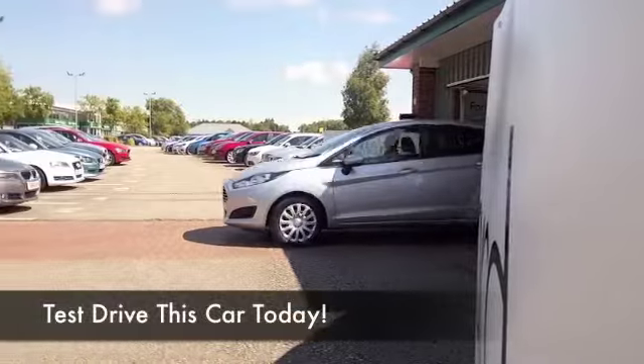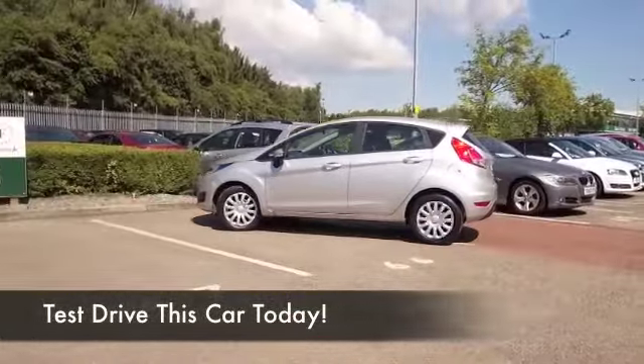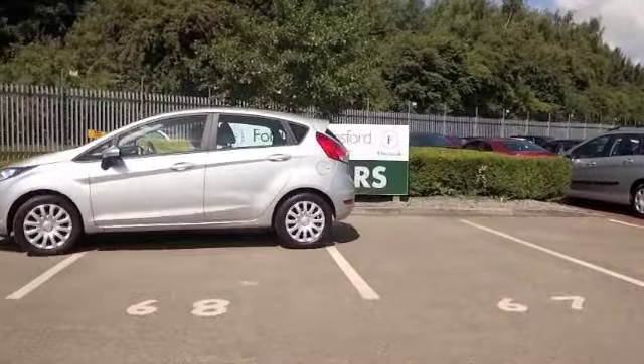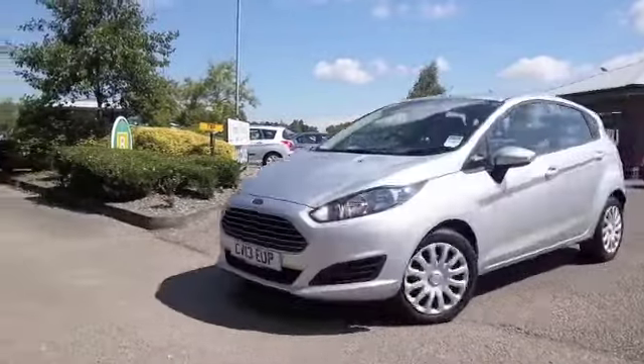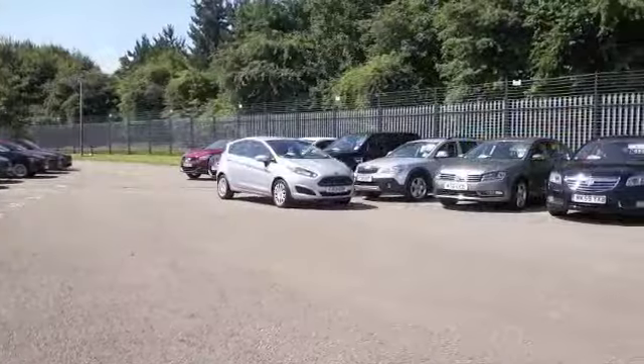I still think the new Fiesta looks a bit like an Aston Martin from the front, so in the looks stakes it's right up there — fantastic. It's also very decent to drive; you'll not be disappointed behind the wheel. Read any of the motoring press and you'll know these get a fantastic write-up.